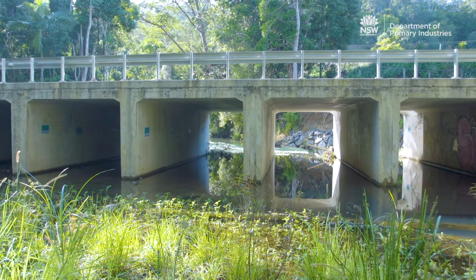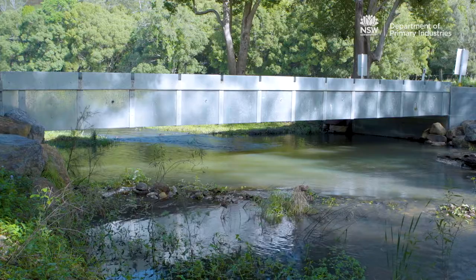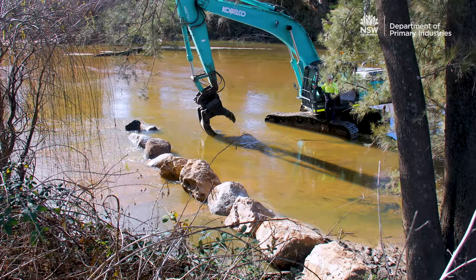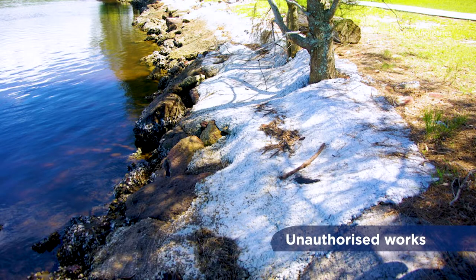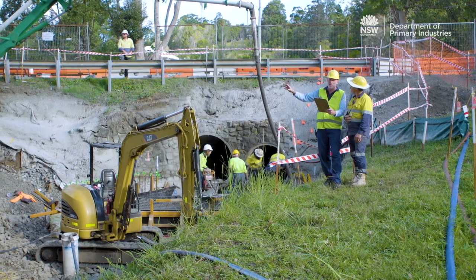Some of the more common activities that incorporate dredging and reclamation work include the construction of waterway crossings such as culverts and bridges, trenching for the installation of pipelines, and the construction of riverbank retaining walls. There are also other erosion protection works such as groins, the installation of boat ramps, and the construction of weirs and dams. There are a range of other activities that may constitute dredging and reclamation works and require approval, so it is best to check with DPI Fisheries prior to undertaking works within a waterway.